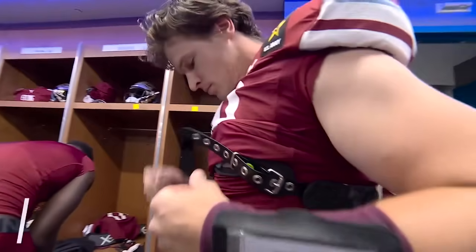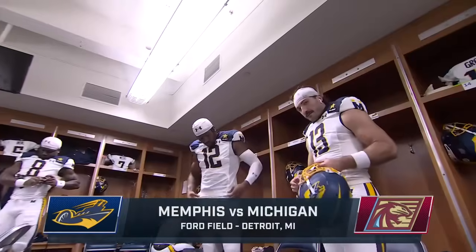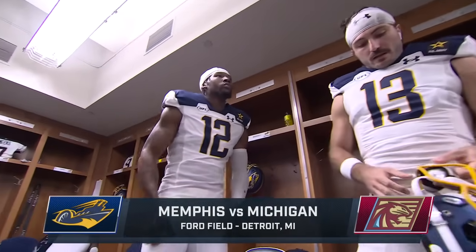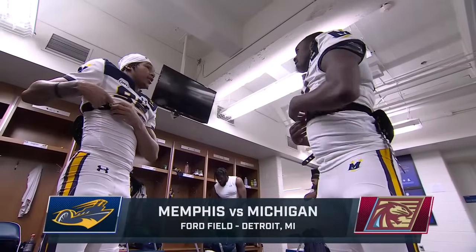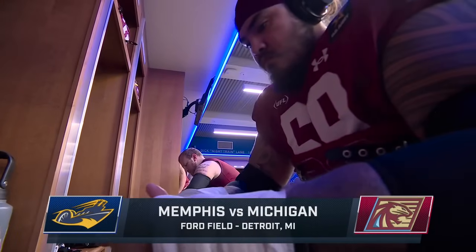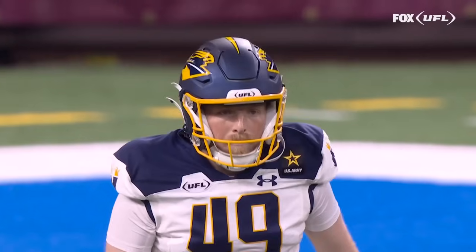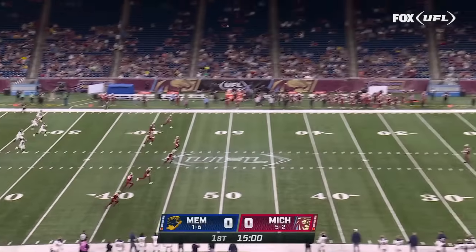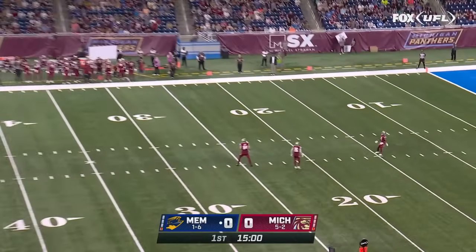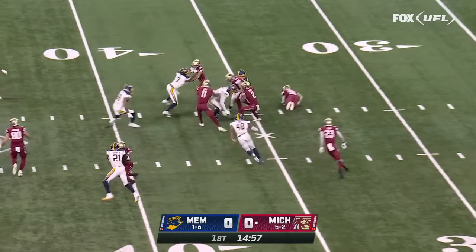Welcome to the homestretch here in this inaugural UFL season. The Michigan Panthers roll into this one with only three games left and a three-game win streak, while the Memphis Showboats try to turn things around before the regular season comes to an end. It is the Memphis Showboats at the Michigan Panthers, and Michigan will have the ball first.